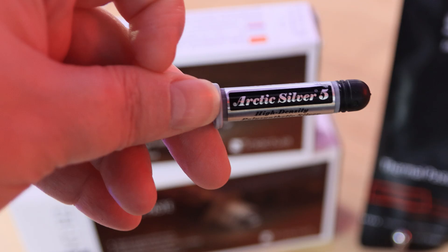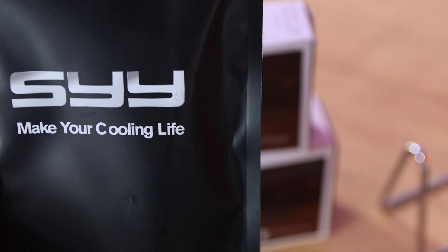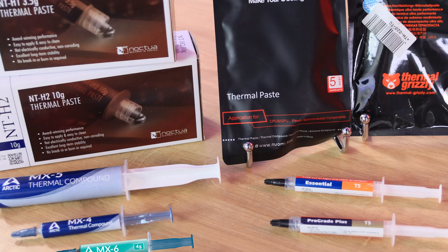All testing was done on the same machine, disconnected from the internet, running only the basic programs needed for testing, running the same versions — everything was exactly the same. Thermal paste was applied the same on every single test, spread completely over the CPU. The cooler of choice was the Arctic Freezer 34 Esports Duo, which is basically a dual fan cooler.